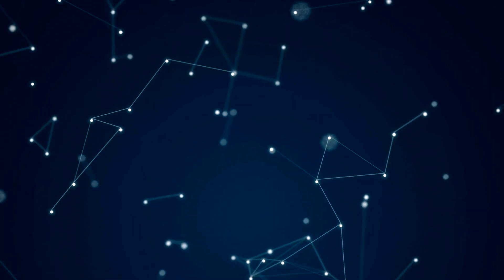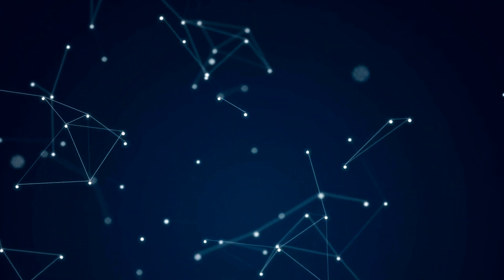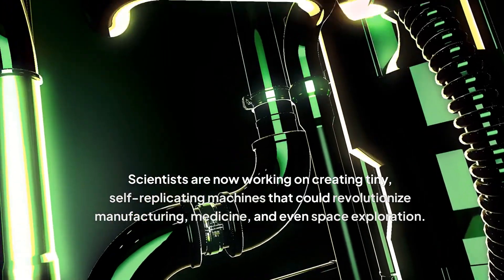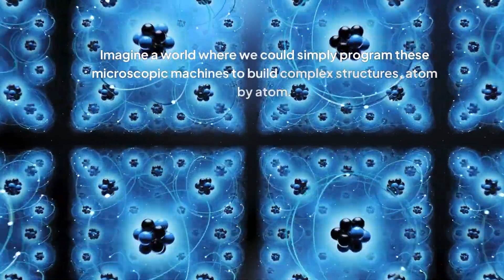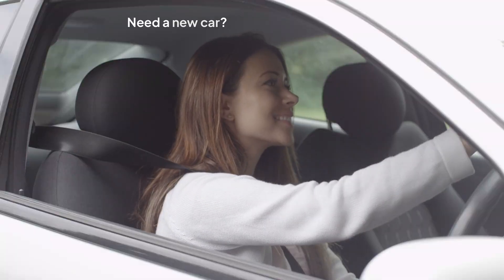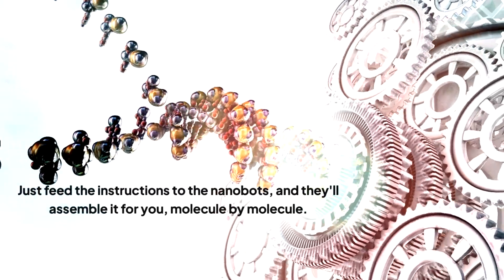We're about to dive into a groundbreaking development in nanotechnology that sounds like something straight out of a science fiction novel. Scientists are now working on creating tiny, self-replicating machines that could revolutionize manufacturing, medicine, and even space exploration. Imagine a world where we could simply program these microscopic machines to build complex structures atom by atom — need a new car? Just feed the instructions to the nanobots and they'll assemble it molecule by molecule.